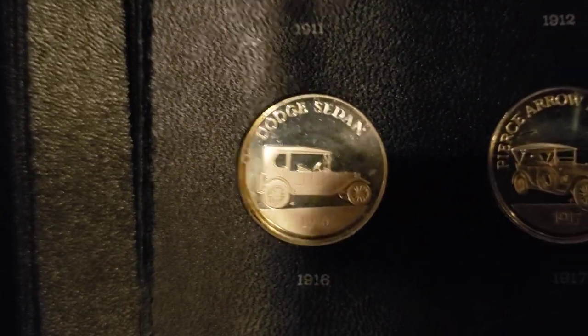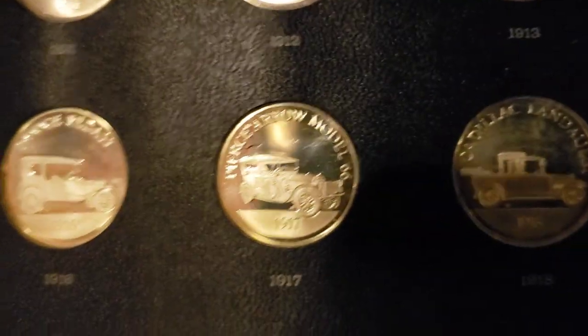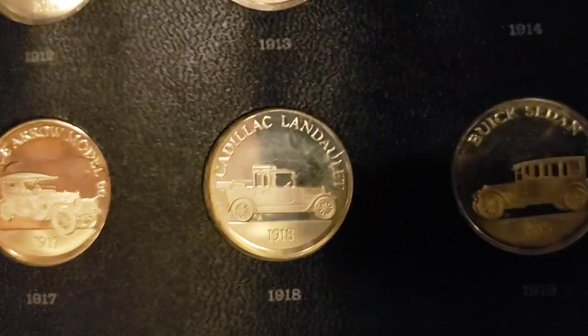I don't want to break them up. I'm tempted to get one coin, but that'd be a shame to break it up. It's all complete. If I could buy the whole thing.